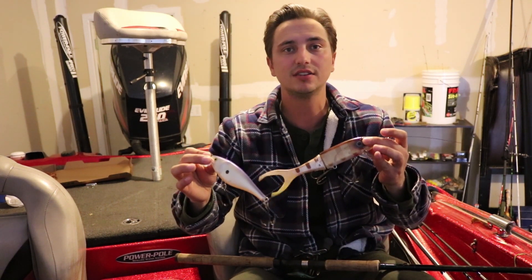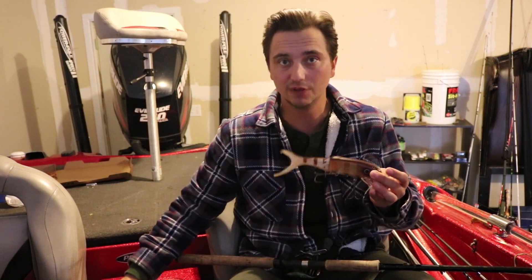But I guarantee if you take a couple of these baits and you just pitch some casts over some big offshore weed beds, you're bound to get some big pike.